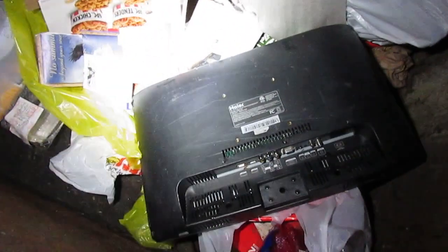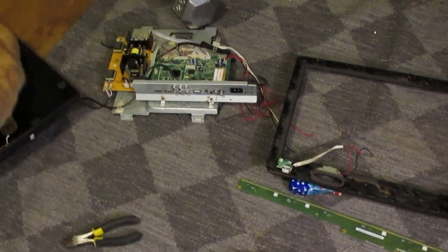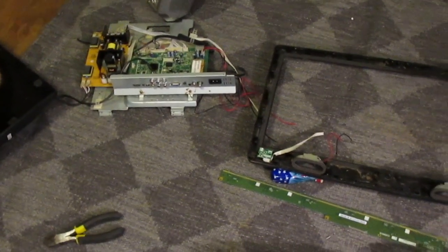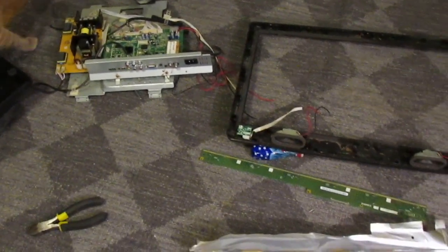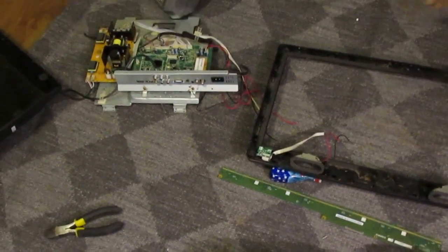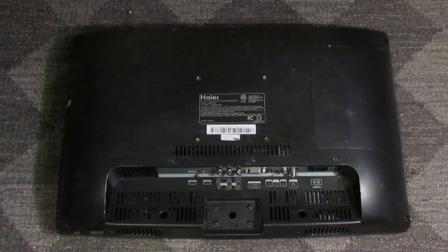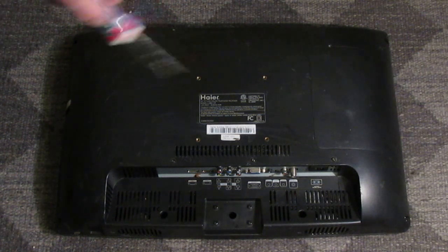I noticed my metal scrapping tips videos weren't as popular as my dumpster diving videos, so it seems like you prefer the dumpster diving content. I figured I'll just put these metal scrapping tips into the dumpster diving videos so it might be a little more enjoyable. There's a gold-plated strip board in every flat-screen TV and monitor.